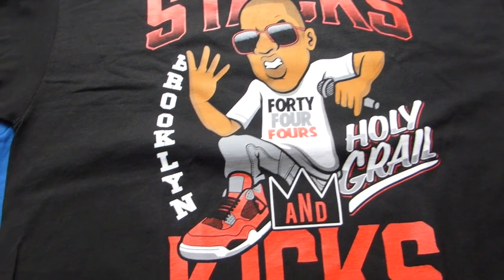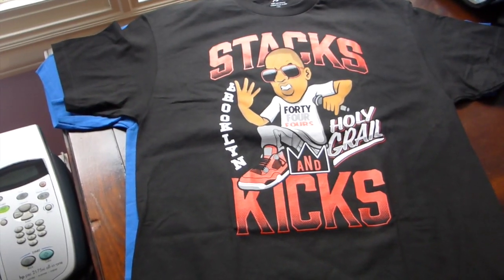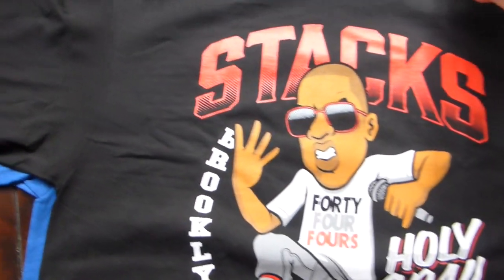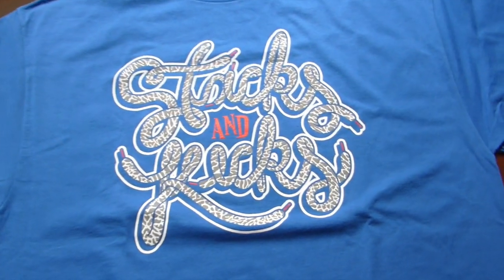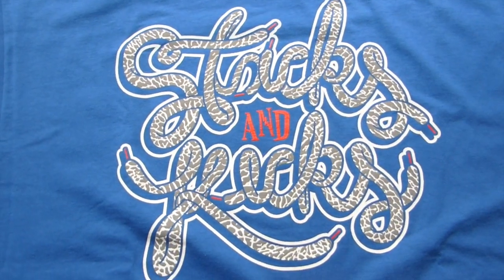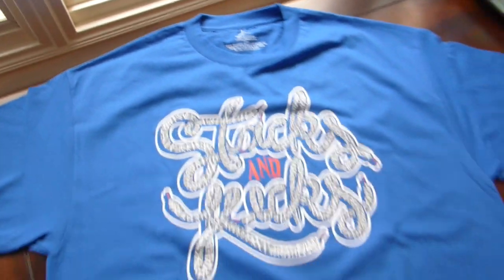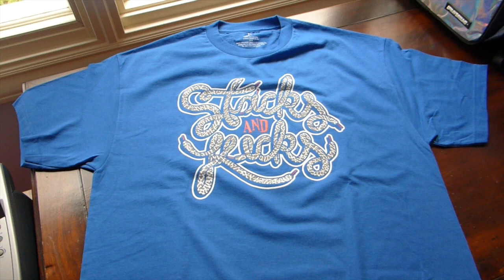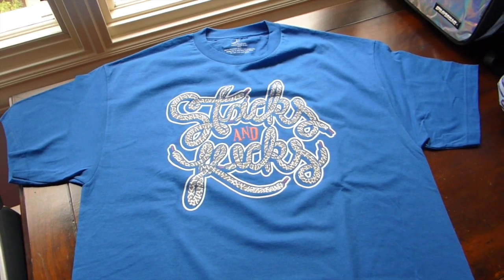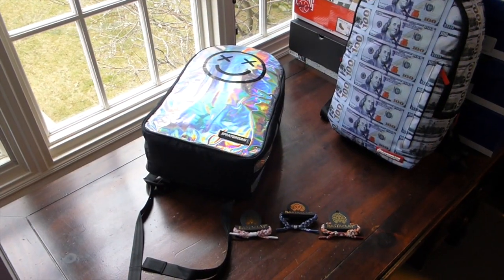Next up we got a couple tees from Stacks and Kicks: Brooklyn 44 Fours Holy Grail, Jay-Z rocking the Toro Fours, Stacks and Kicks all-black tee. Moving on to the Stacks and Kicks logo tee - all blue, very clean with the elephant print, 100% pre-shrunk cotton. Remember you guys can get 15% off using SK13 as a promo code.